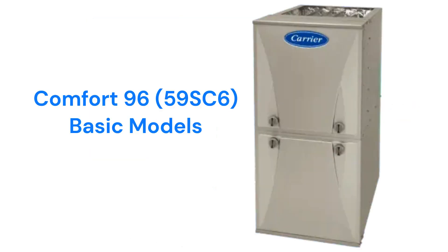The Comfort 96 / 59SC6 model is a better choice for a basic gas furnace, as it has a 96% AFUE efficiency and a much better guarantee on the heat exchanger.